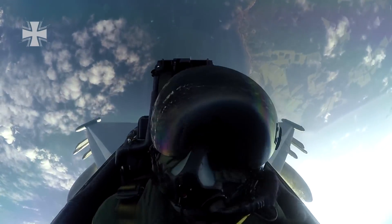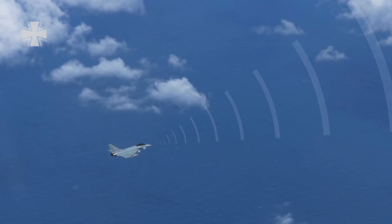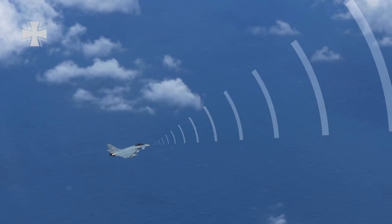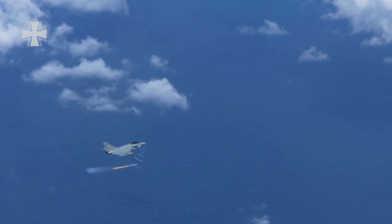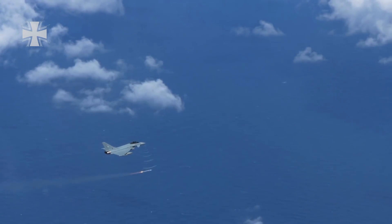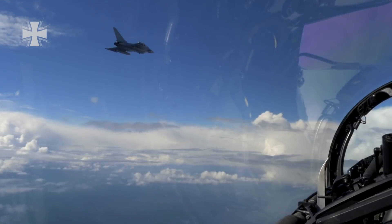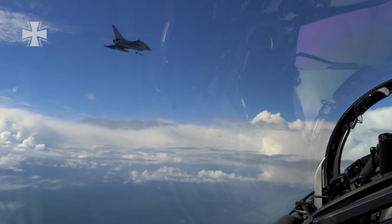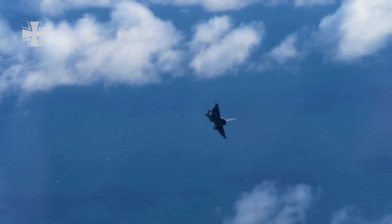During aerial combat, whoever discovers the enemy first has the advantage. The Eurofighter's radar can identify enemy aircraft at a range of 100 kilometers. Until the pilot peels off, his radar feeds target information to the AMRAAM and continues to do so over the radio after launch. At a certain range, the missile can pursue the target independently using its own radar, giving the pilot the opportunity to peel off and maintain as large a distance as possible from the adversary.